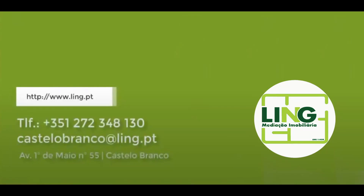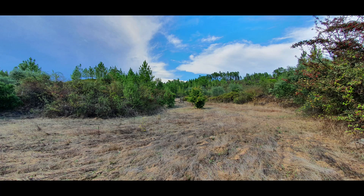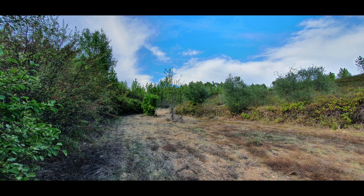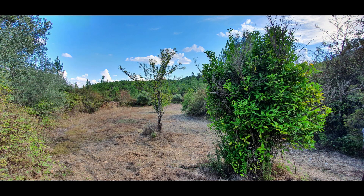Hello and welcome to one more video. Today we have a farm to present you with 7,480 square meters, with two wells, an area with pines, and one area with agriculture. Let's see it.